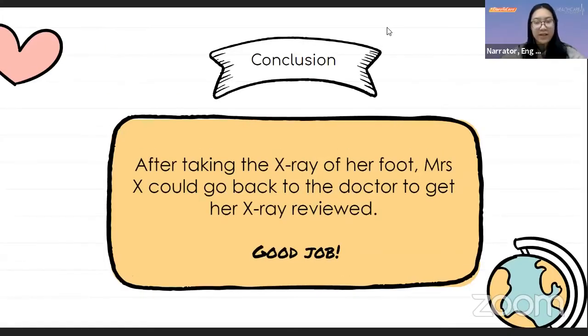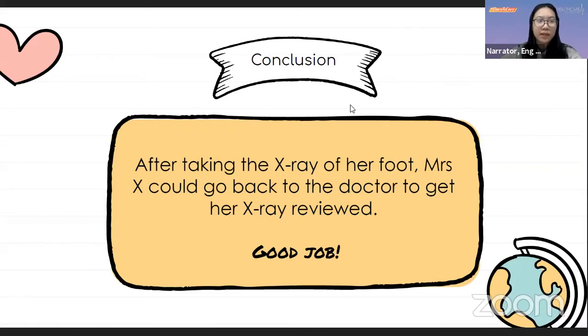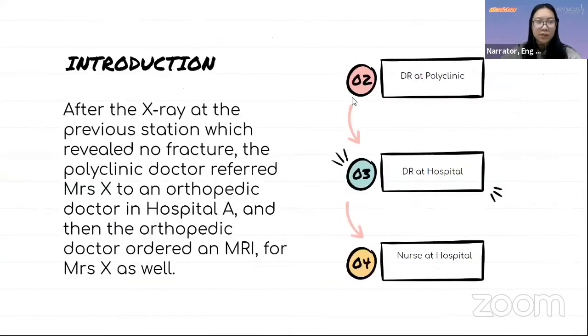After taking the X-ray of her foot, Mrs. X goes back to the doctor for her X-ray reviewed. After review, no fracture was found, and the polyclinic doctor referred Mrs. X to an orthopedic doctor in the hospital. The orthopedic doctor ordered an MRI for Mrs. X.